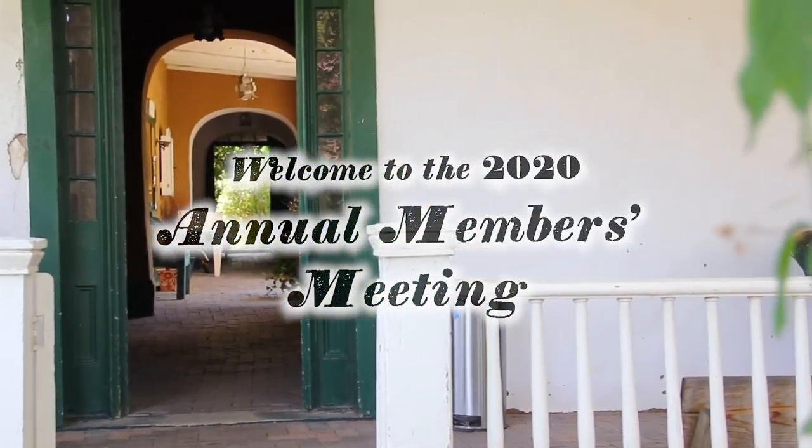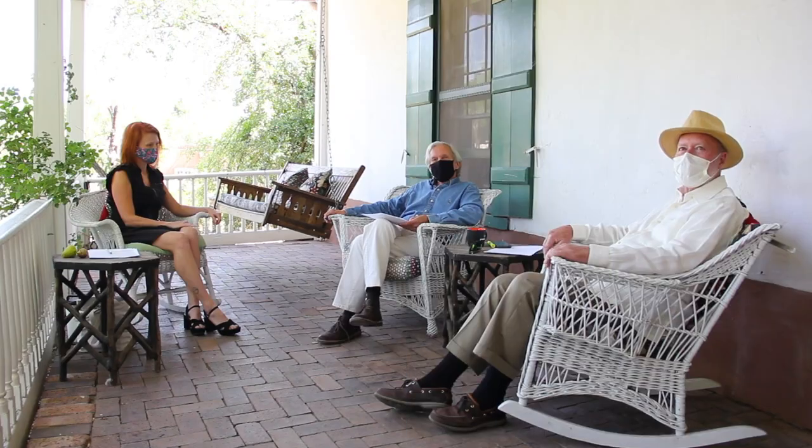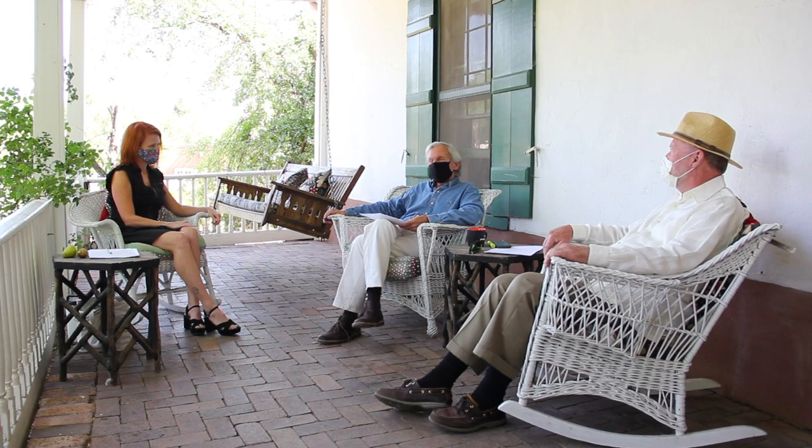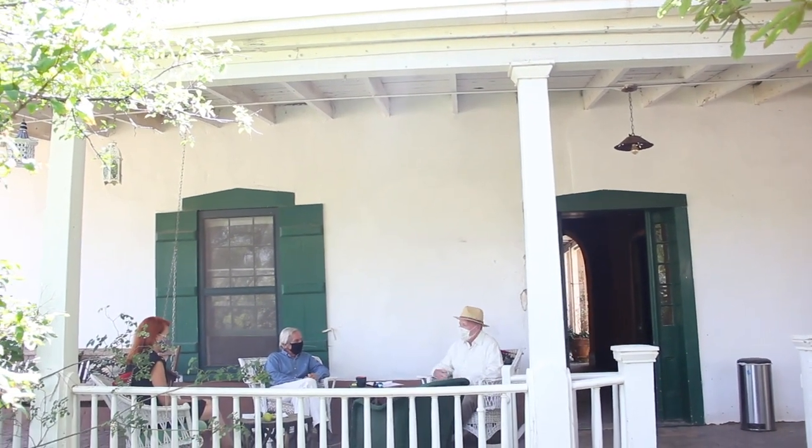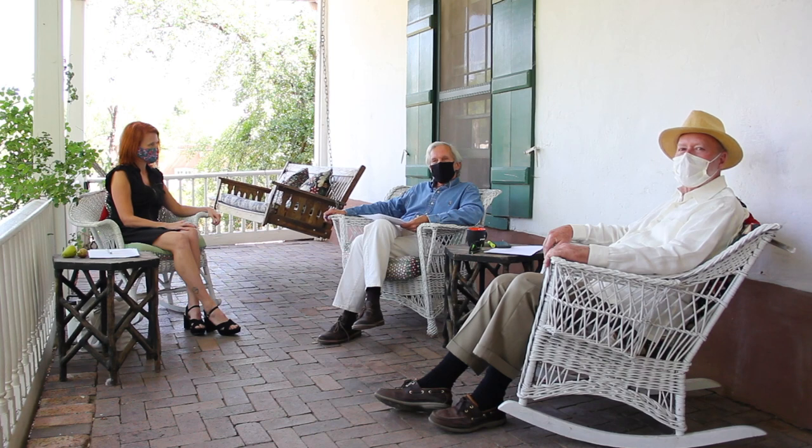Normally, this annual meeting would be sometime in June, towards the end of June, outside in the garden. We would review what we had done the prior year, where we thought we were going in the current year. There would be a reception, there would be a lecture, and obviously things have changed.